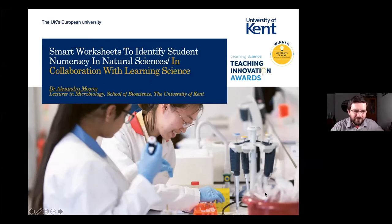Thank you, Nigel, and thank you, David, for inviting me to talk about this project. Just to paint a little picture, I started my lectureship in March, so I was thrown straight in the deep end of trying to figure out what to do and how to help students. I am a lecturer in microbiology in the School of Biosciences at the University of Kent. I'm going to discuss how we developed a smart worksheet to identify student numeracy skills in the Division of Natural Sciences, and this was in collaboration with Learning Science.